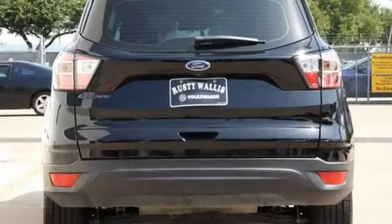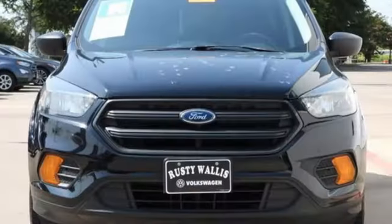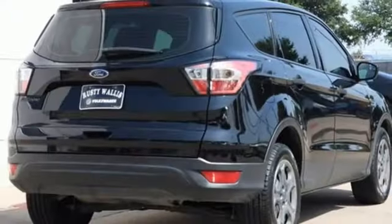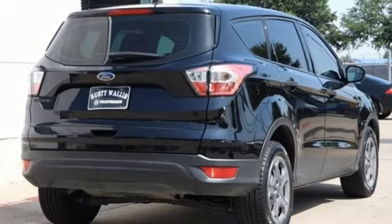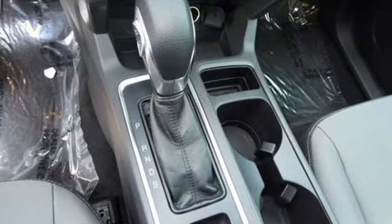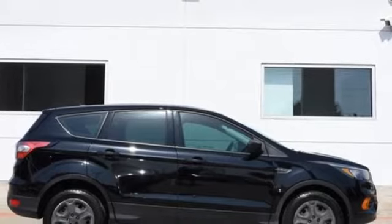Inline four-cylinder engine, manual tilting steering column, streaming audio, manual telescoping steering column, wireless phone connectivity, external memory control, active grille shutters, selective service internet access, and LED low-beam headlights. See what it can do for you when you take it for a test drive.